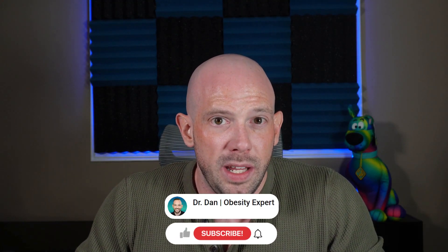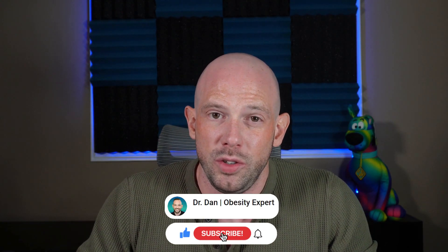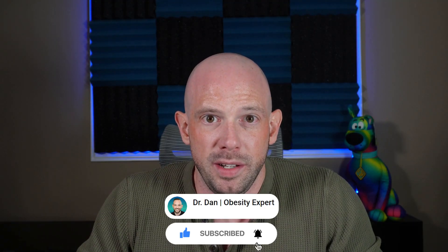If you want to keep getting more no-BS science-backed content, you should probably smash that subscribe button and keep tuning in to all my videos.